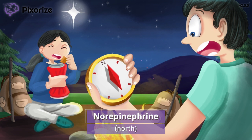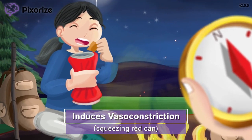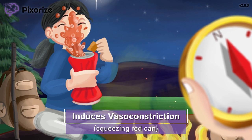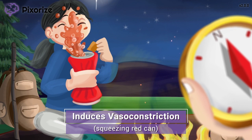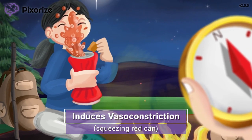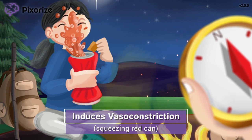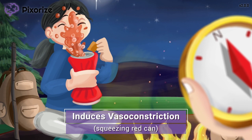Let's talk about what norepinephrine does in the body. We've decided to take a rest stop and break out some snacks. As my friend opened her can of soda, she squeezed the can a little too tight. The red can looks a bit tube-like, almost like a blood vessel. The way my friend is squeezing the red soda can helps you remember that norepinephrine works as a vasoconstrictor — vasoconstrictors squeeze down on or constrict blood vessels. Technically, norepinephrine binds to the alpha adrenergic receptors, which cause peripheral vasoconstriction.